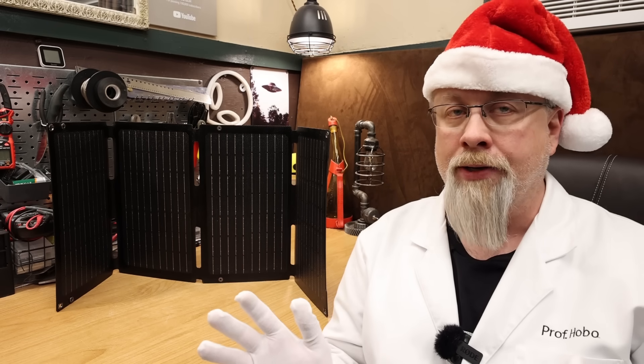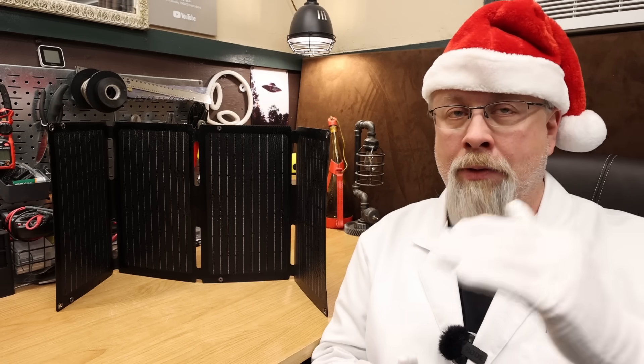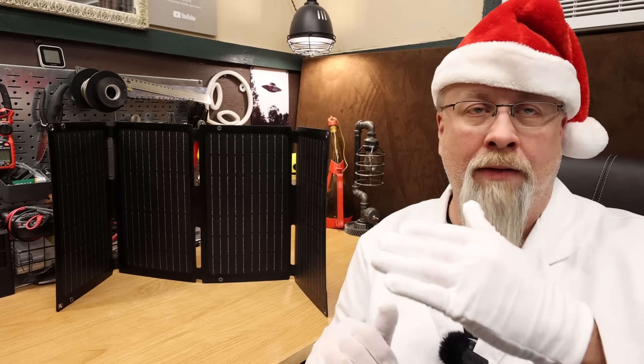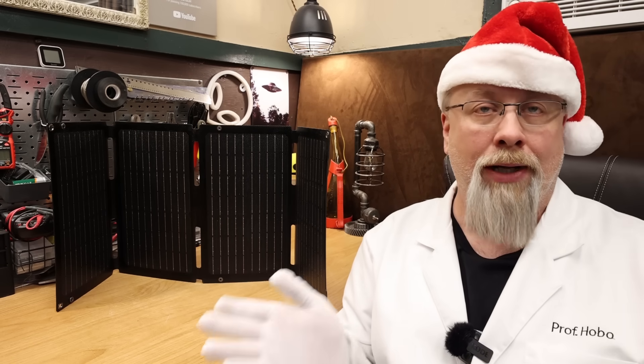The main reason I installed those particular ones is that they are super shade tolerant because they have a lot of diodes inside. Because I have a lot of tall things on my roof — air conditioner vents, fan vents and stuff — they end up casting a lot of shadows on my panels, so I wanted the best shade tolerant ones out there.